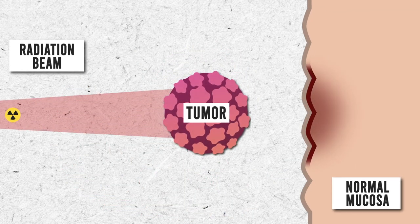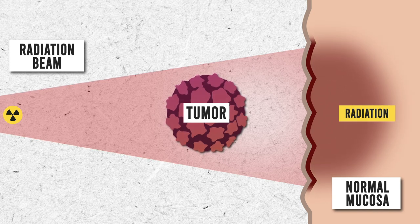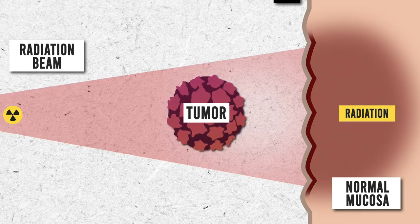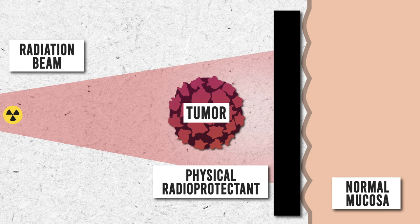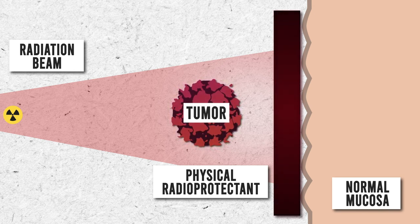To reduce these radiation-associated toxicities, we designed and created patient-specific radioprotectant devices that can selectively attenuate the radiation dose to normal tissue while maintaining the same anti-cancer efficacy.